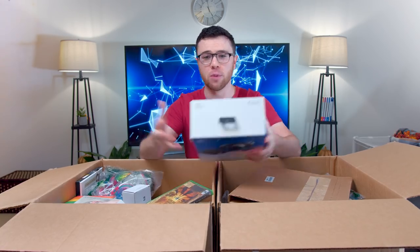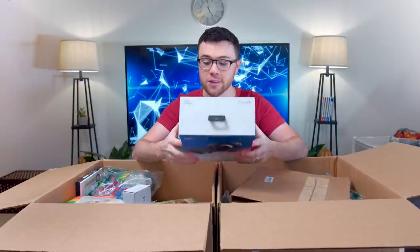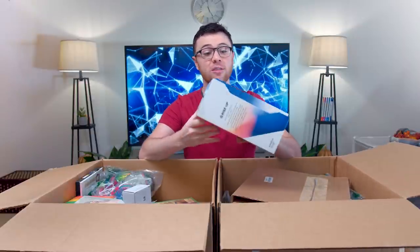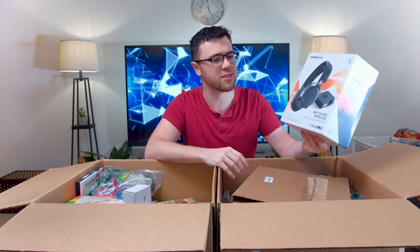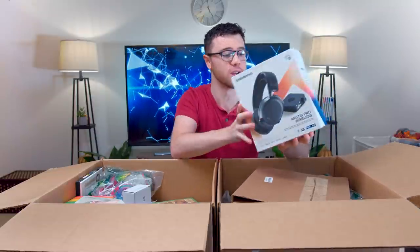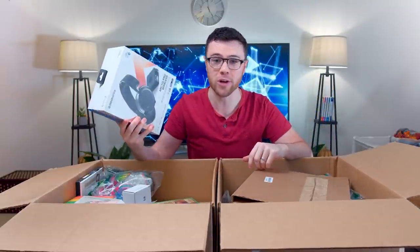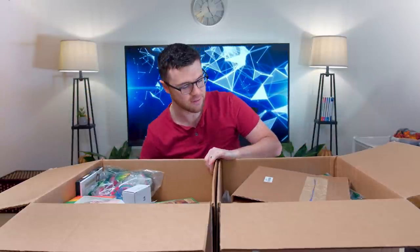First up: the SteelSeries Arctis Pro Wireless. I want to say this is close to $250 retail. This is actually one of their newer headsets, but the whole Pro Series wireless ones, these can get expensive. So if we test it out and this works, that is going to be already a crazy buy just starting off the bat, just like this so quickly.